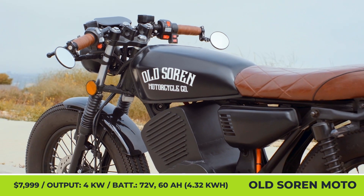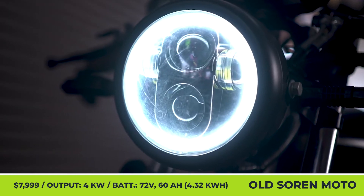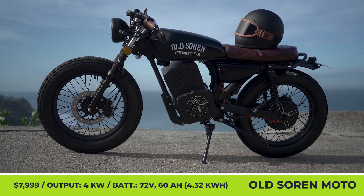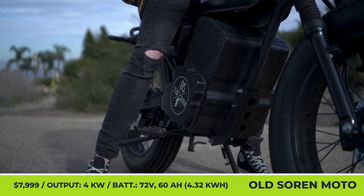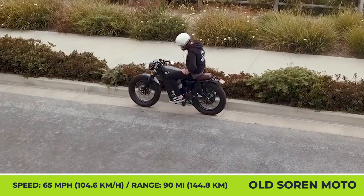The model has a fully blacked-out matte paint job with white decals, a low handlebar, a round vintage headlamp, and a brown leather seat with a stitched diamond pattern. Despite giving off a serious motorcycle vibe, it's still a moped that's equipped with a set of pedals and a 72-volt powertrain with three performance settings.